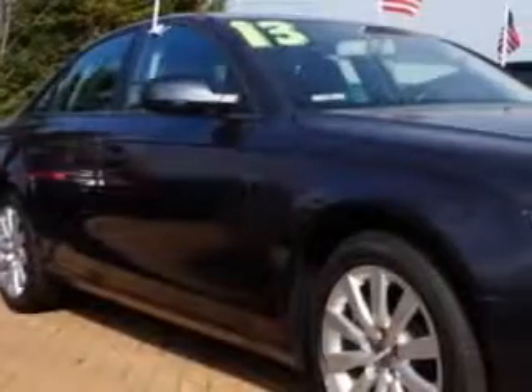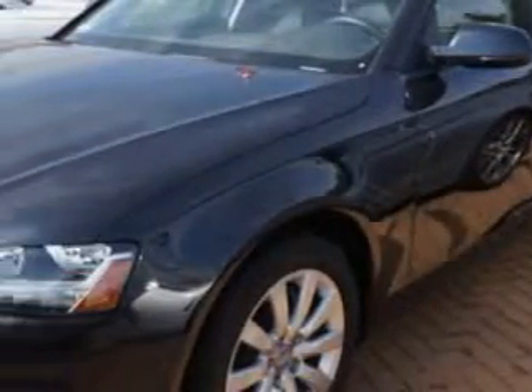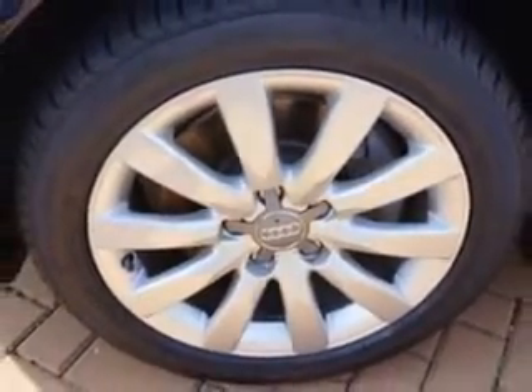Ready for the very best? Let Edison Nissan show you what luxury really means. You will love this monsoon gray metallic 2013 Audi A4 all-wheel drive, equipped with a four-cylinder engine and an automatic transmission. Enjoy an impressive 30 miles to the gallon on this luxury car with features like...